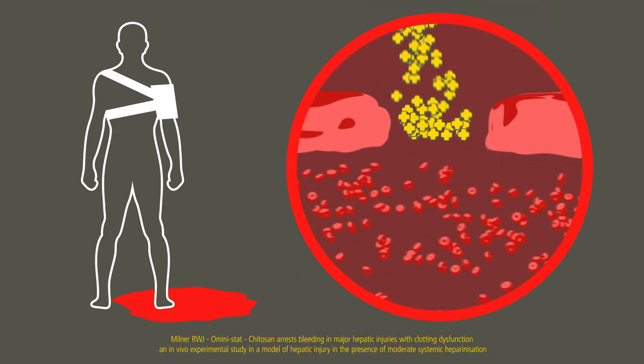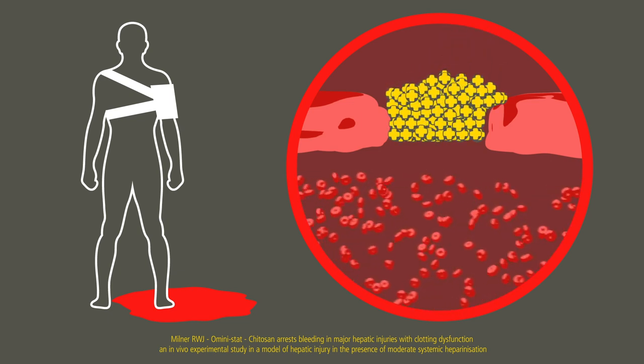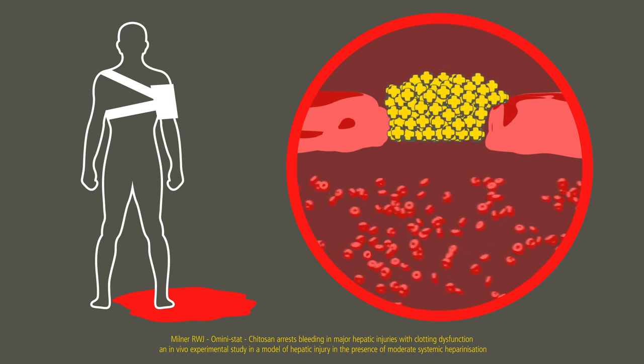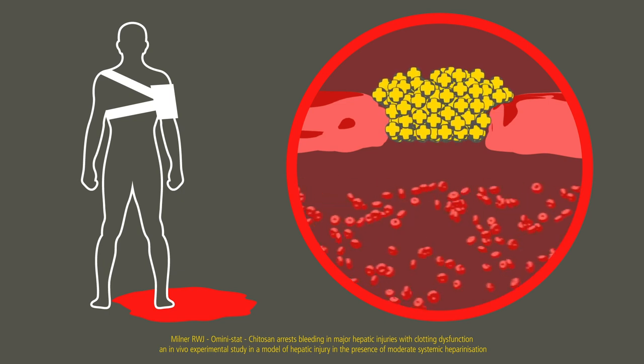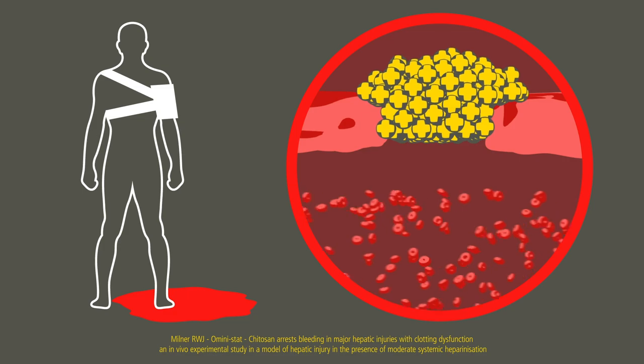Cellox works physically at the source of bleeding. With Kytozan, Cellox Rapid swells and gels to form a coherent pseudoclot and stops life-threatening arterial and venous bleeding with 60 seconds compression.